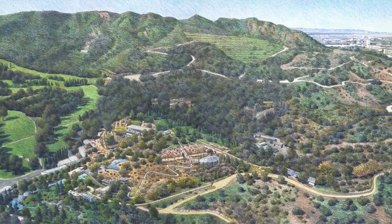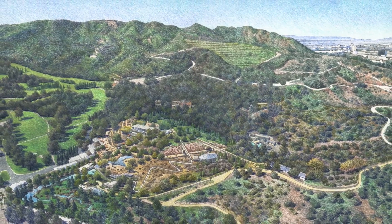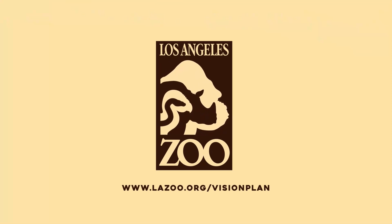To learn more about the zoo, the ongoing environmental review process, and the 2022 Vision Plan Project Alternative 1.5, head over to the website below.